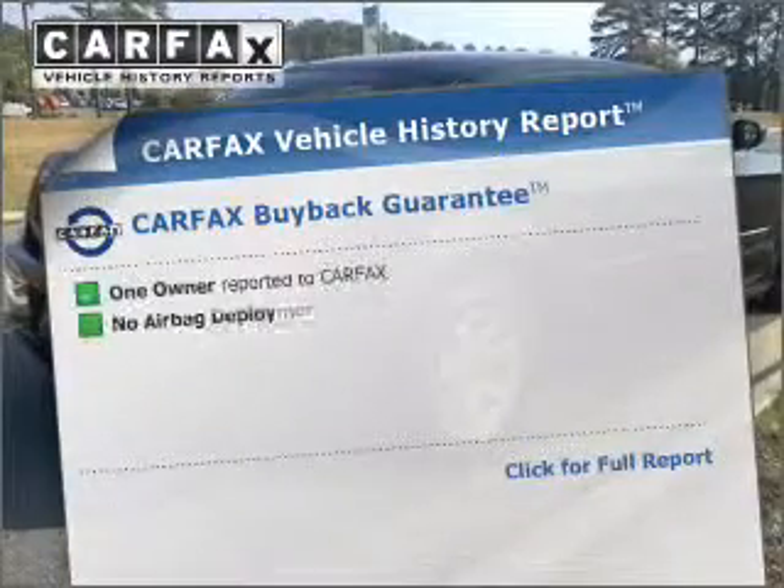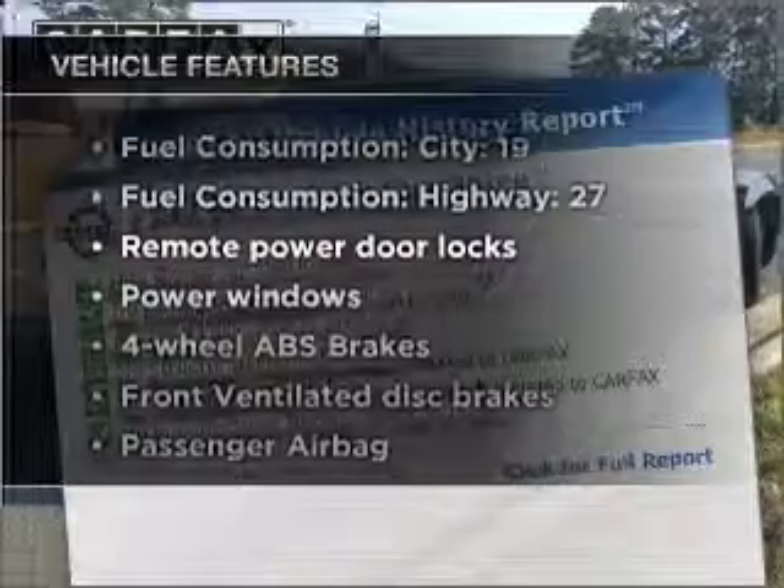Carfax is offered to provide you with peace of mind. Plus, enjoy these notable features that are included in this vehicle.